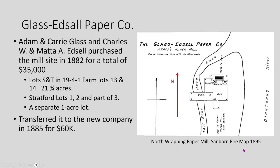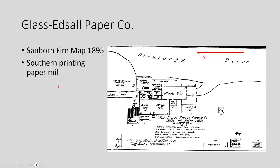This is a map from the 1895 Sanborn fire maps that shows the wrapping paper mill — the mill on the north end — and the larger mill for printing paper at the south end. It was a much more extensive operation.